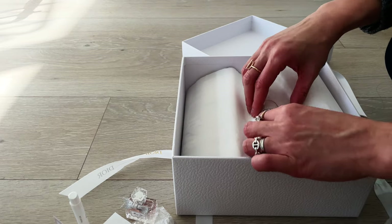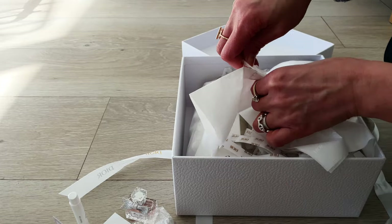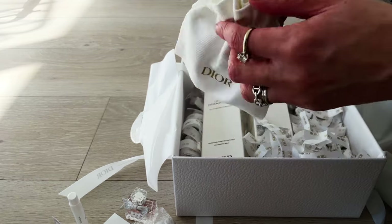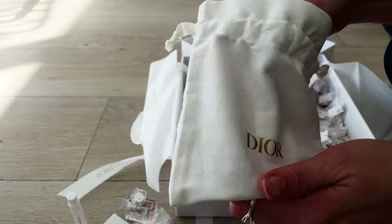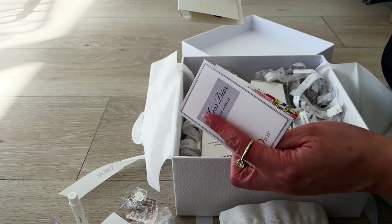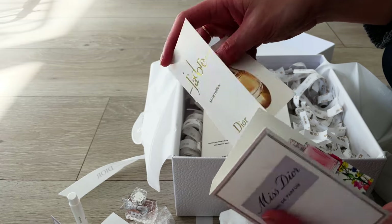With each purchase it comes with more samples. I have chosen the Miss Dior sample — I probably should have chosen the other one, which is a lipstick palette sample, but oh well, maybe I can give that to someone else to try. I ordered two items online — they're both cleansers.